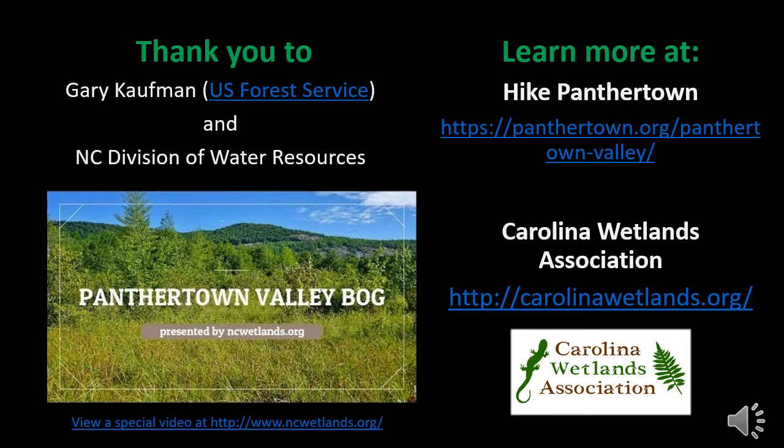Panthertown Valley can be accessed year-round from either the eastern entrance near Cold Mountain Gap or the western edge near Salt Rock Gap. Access directions and trail maps are available at the Hike Panthertown link or U.S. Forest Service Panthertown link shown on this page. Learn more about the Panthertown Valley bog and current management strategies by viewing an interview and tour with Matt Bushman, the former botanist for the region, under the Learn More heading.